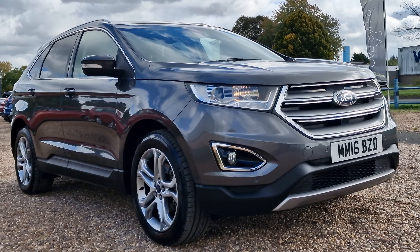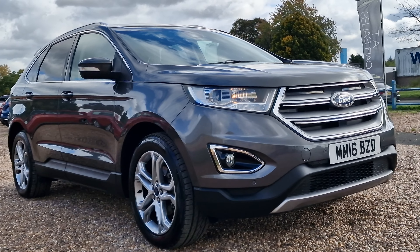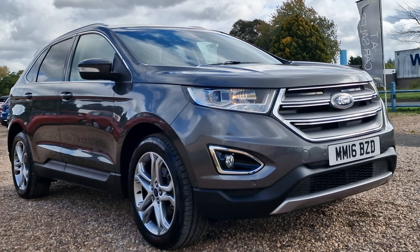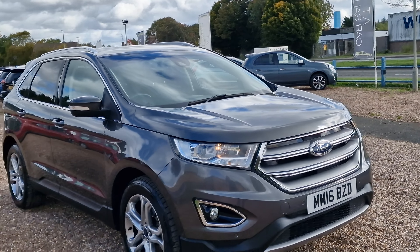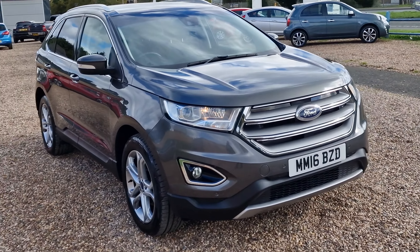Today we're looking at this 2016, 16-reg Ford Edge. This is the 2-litre TDCi with a Titanium trim. It's a manual all-wheel drive, Euro 6, with 63,500 miles on this one.